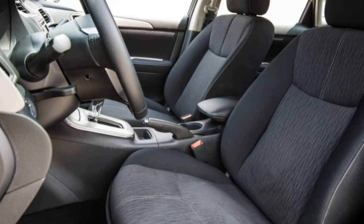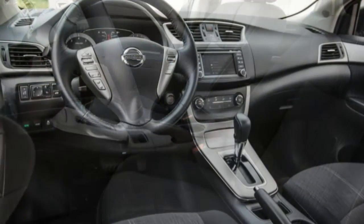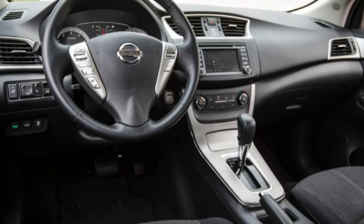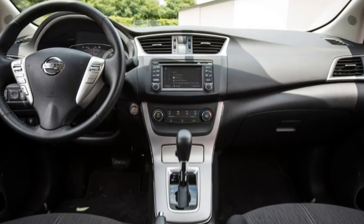Although it's denied the factory option packages, the S model can be had with a variety of port-installed accessories, such as interior accent lighting, a trunk lid spoiler, and automatic headlamps.